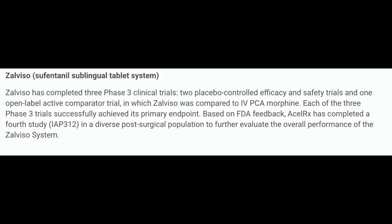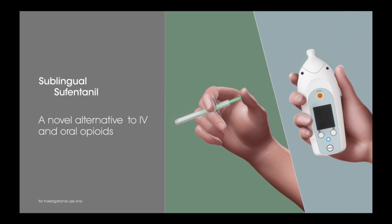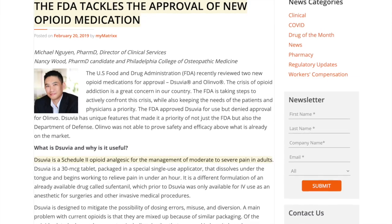Zalviso has completed three Phase 3 clinical trials. Each of the three Phase 3 trials successfully achieved its primary objective. It is currently in studies to be FDA approved as well. Sublingual sufentanil is an alternative to IV and oral opioids.